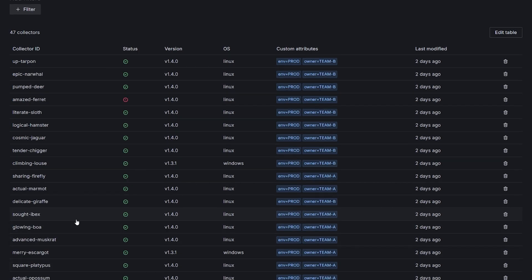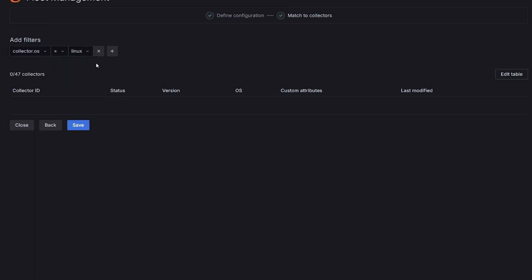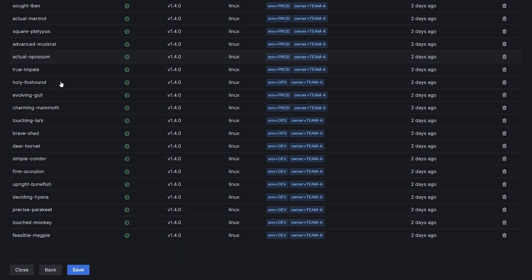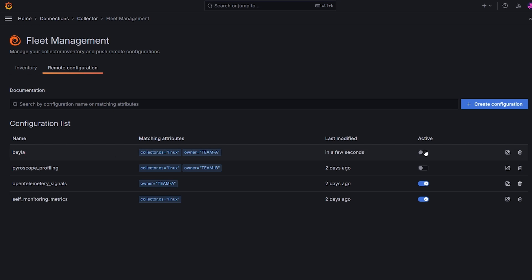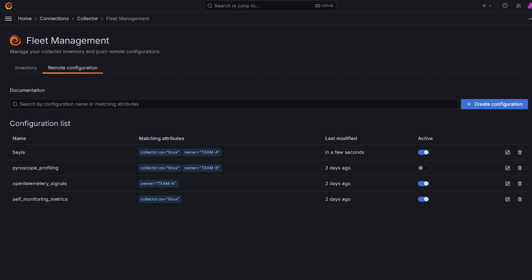I can view my running collectors and apply filters to narrow them down. I want this to run only on my Linux collectors, and I can see a filtered view showing just Linux collectors owned by TMA. I can then save this setup, go back to the main view, see my new configuration, and use the toggle button to roll it out. All matching collectors will pick up the update automatically, ensuring consistency across your fleet.